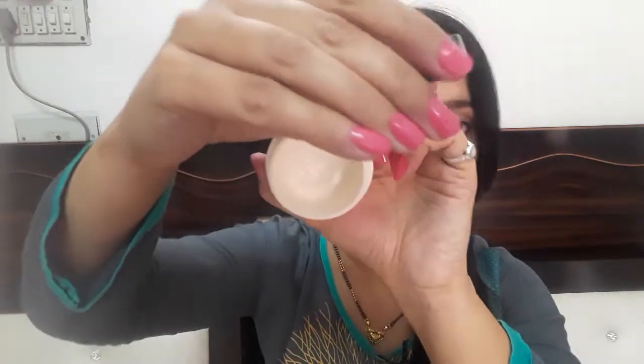First of all, we are talking about packaging. It says Ayurvedic 100% Botanical Extract, along with the rest of the detailing. This is a plastic jar which is very travel friendly. I will show you how to open it — you can see this is the cream, and I have used it quite a few times.